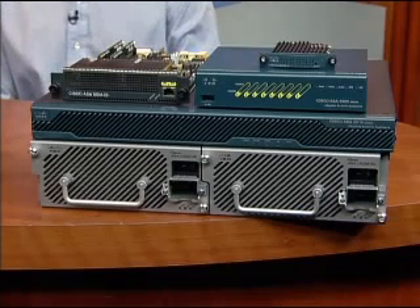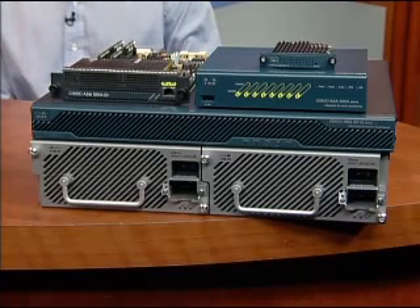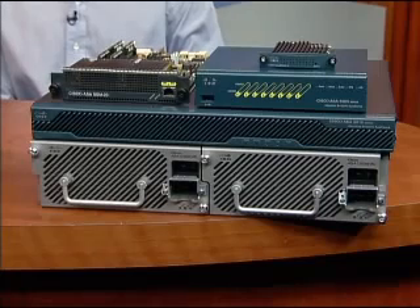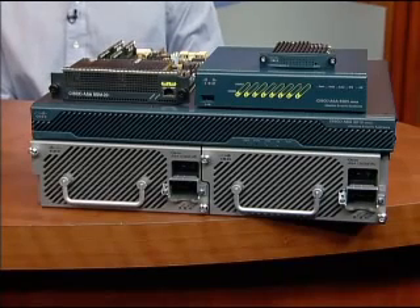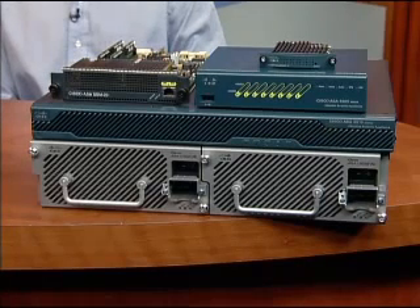It offers 10 Ethernet ports, which can be a combination of eight gig ports and two 10-gig ports, or six gig ports and four 10-gig ports. It has two security services processing slots, so it can easily support firewall, IPS, and VPN services in a compact footprint.